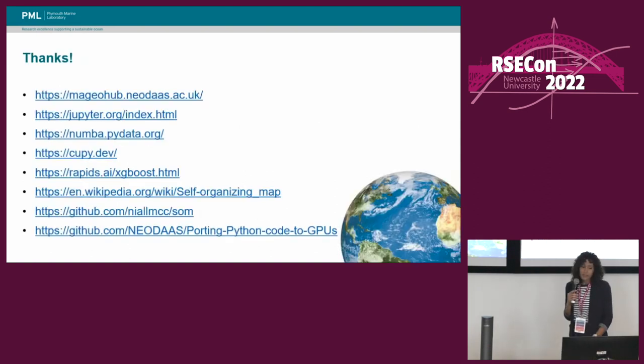As promised, here are some of the links to the resources I mentioned in the talk. Thank you all for your attention.